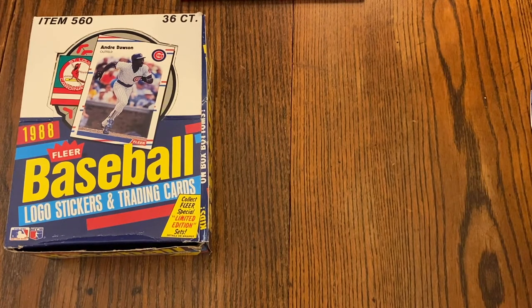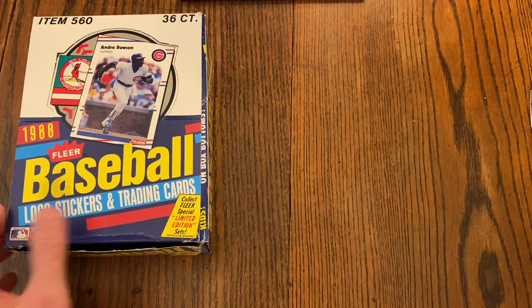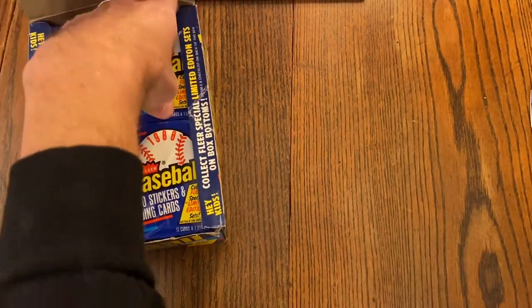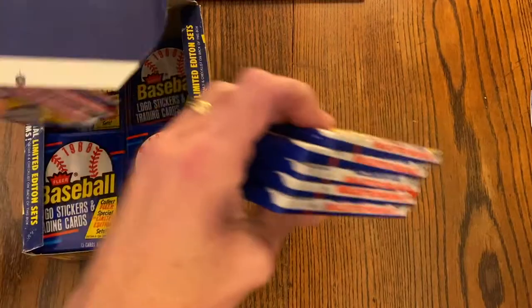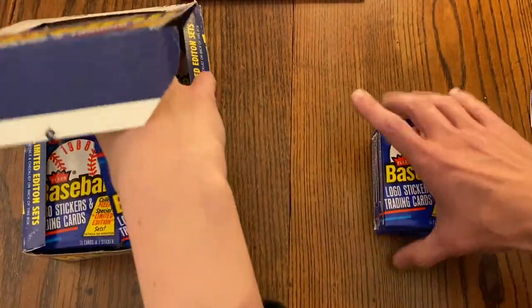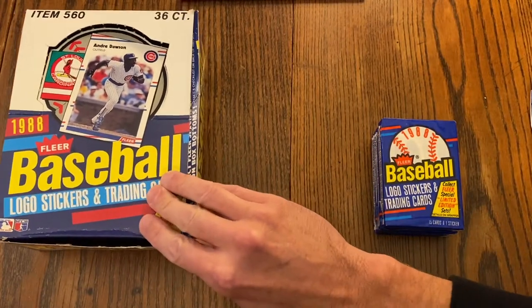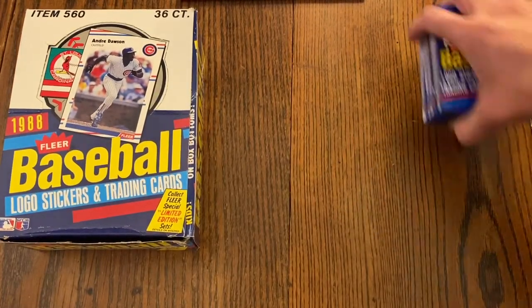We do retro packs of 1980s and 90s baseball cards, and this week we're doing 1988 Fleer. We're going to do five packs apiece. If you watched last time, we got Dawson, McGuire, and Canseco — and most of them Toby pulled. I'm going to go first today.